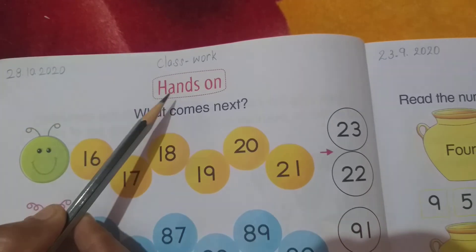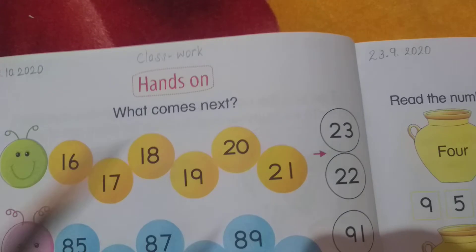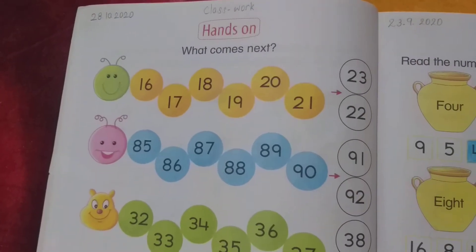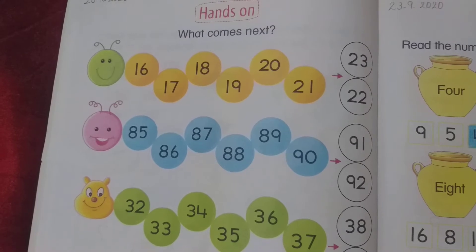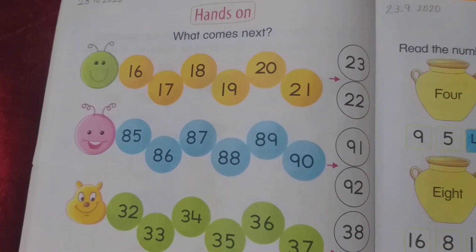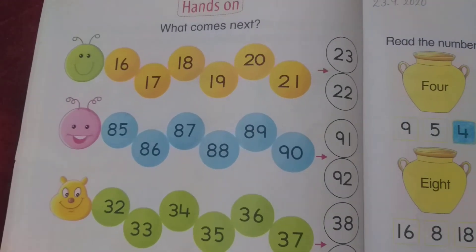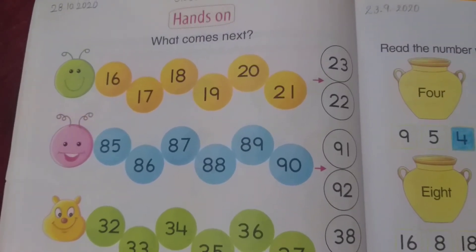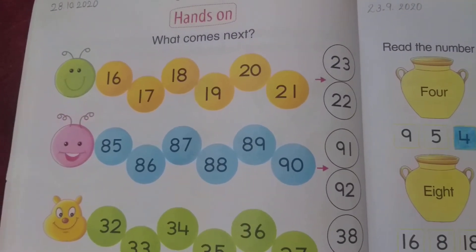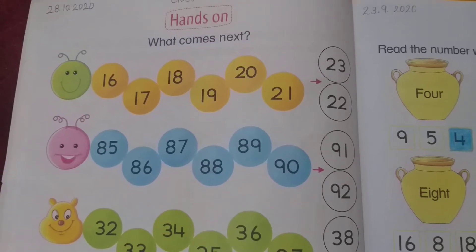The question is 'Hands On — What Comes Next?' Dear students, I have already told you numerals 1 to 100. I hope all students have learned it. If you have learned it well, you can do this classwork in a very easy way. For this classwork, you don't have to use a pencil. You have to use colors.